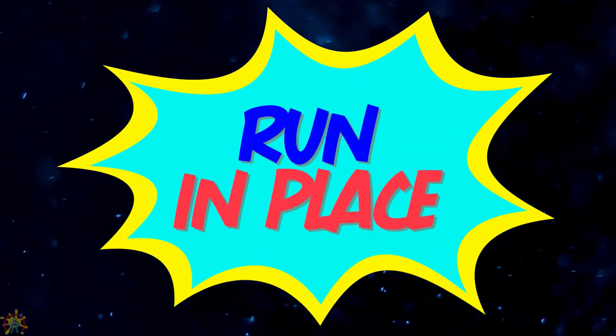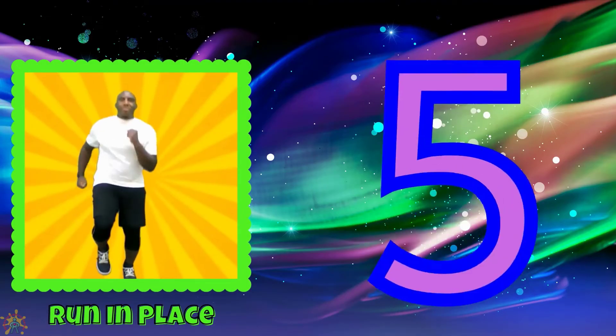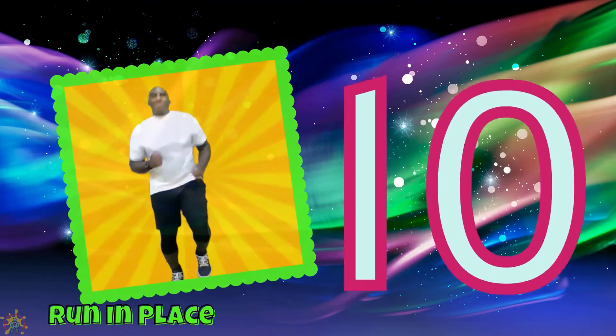Run in place. 1, 2, 3, 4, 5, 6, 7, 8, 9, 10.